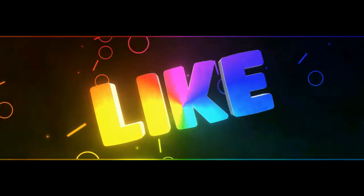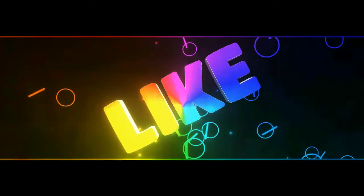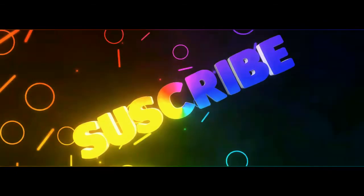Hope you guys liked the review. Comment your opinion below in the comment section and do not forget to subscribe to our channel.